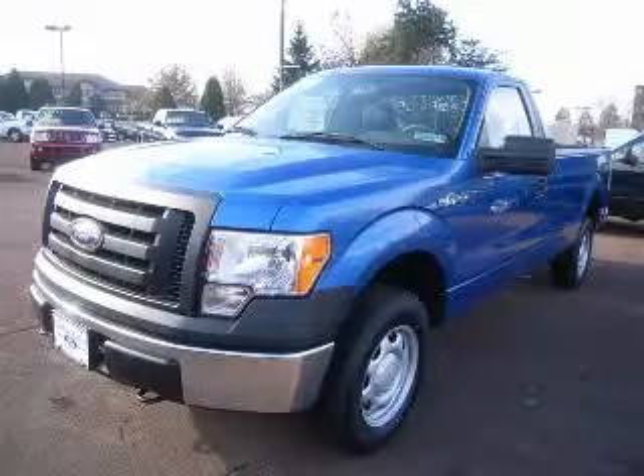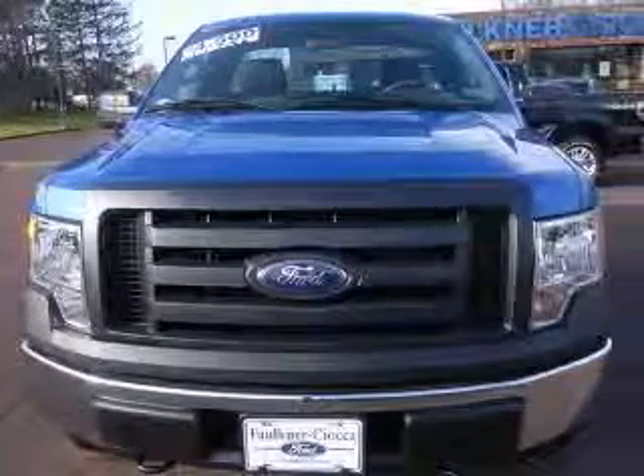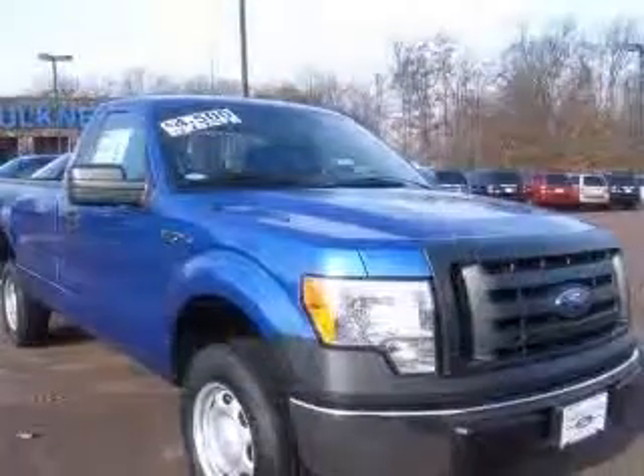We are proud to present this excellent new 2010 Ford F-150. This F-150 has a 4.6L V8 engine and an automatic transmission.